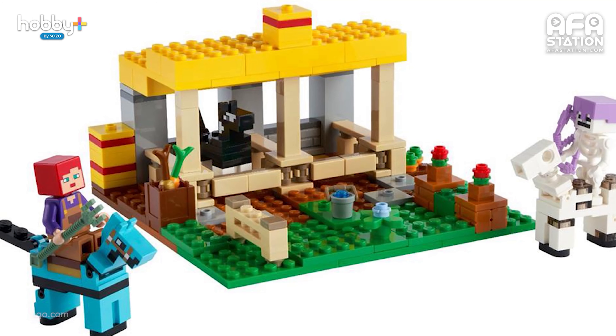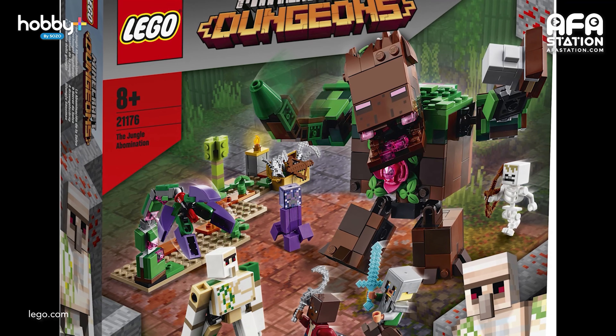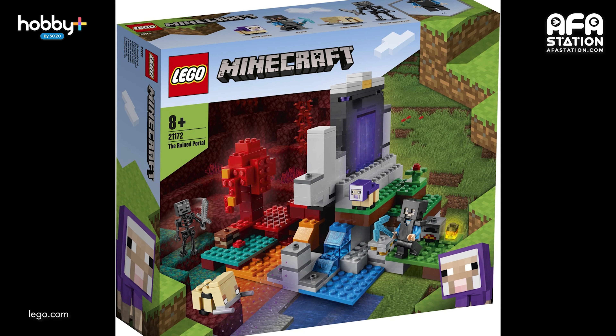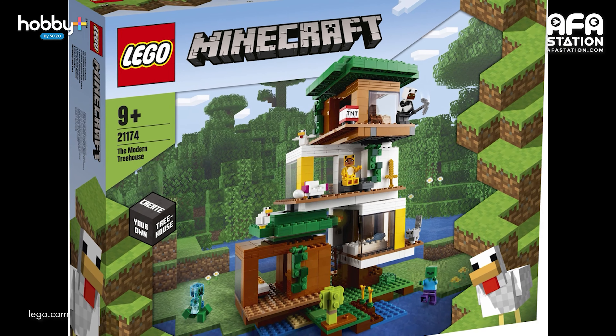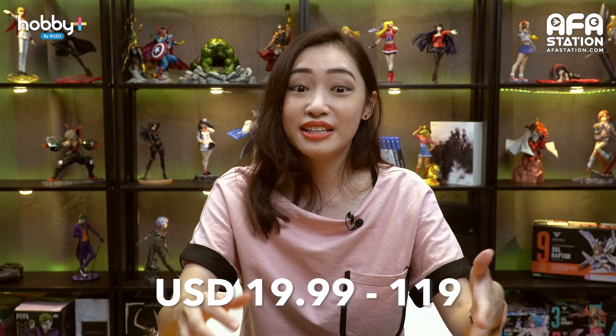For you Minecraft fans, here is something new. LEGO just added five new sets based on Minecraft and the Minecraft Dungeons Action Adventure game. With the release, there will be new minifigures, gear variants, and a translucent creeper. The releases are the Horse Stable, the Ruined Portal, the Sky Tower, the Modern Treehouse — which features the translucent creeper, chicken, and kitten minifigure and is the most expensive at around $120 USD — and the Jungle Abomination, based on Minecraft Dungeons. These sets are rated 9 and up and are estimated to be priced from USD $19.90 to $119. They should all be available now.